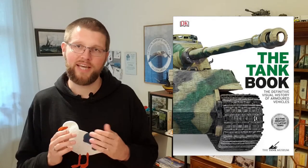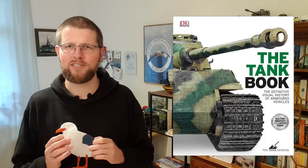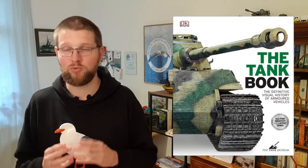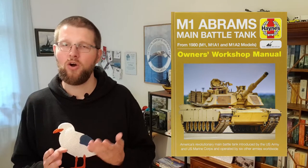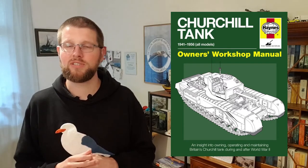For reading recommendations in the same topic range: first is 'Tanks' by Richard Ogorkiewicz, which tells the story of the tank from 1916 to the late 2010s — a nice book by an expert that I've also done a video about. Second is 'The Tank Book' by the Tank Museum, a more picture-driven, beginner-friendly introduction to tanks. And I can also recommend the various Haynes Workshop Manuals on specific tanks like the Abrams or the Churchill, on which I've also done videos. I'll link those in the description below.